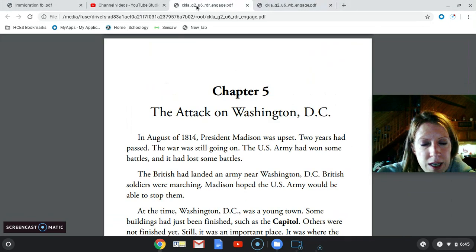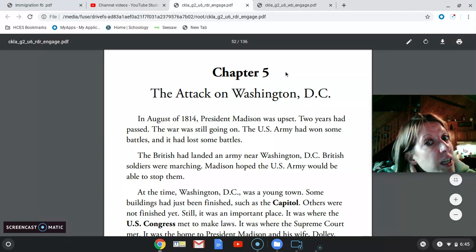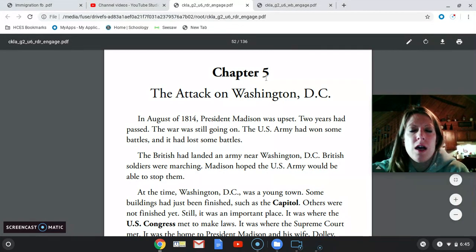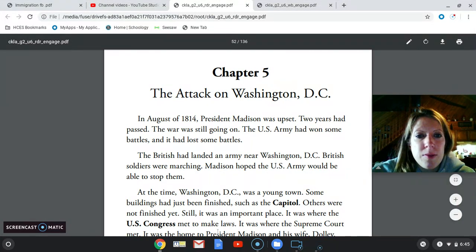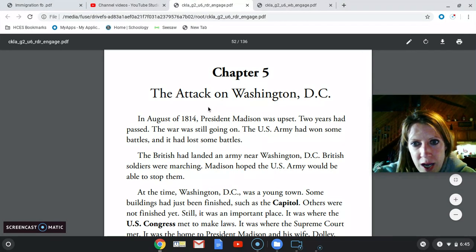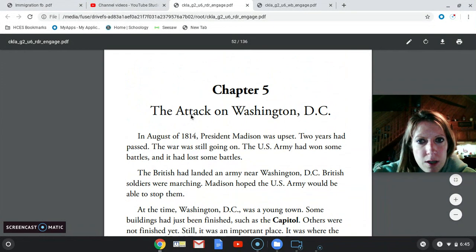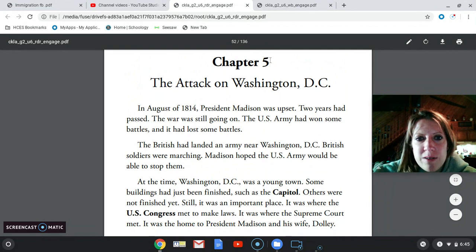Now we're going to get started on our close read, which is another reread of The Attack on Washington, D.C., Chapter 5. If you need to, pause me and find it — you can read with me. This is page 46 in your reader. Chapter 5: The Attack on Washington, D.C.